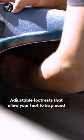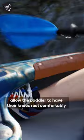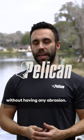Adjustable footrests allow your feet to be placed at the perfect position. And finally, the premium knee pads allow the paddler to have their knees rest comfortably without having any abrasion.